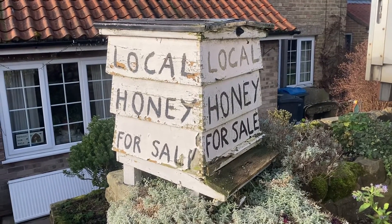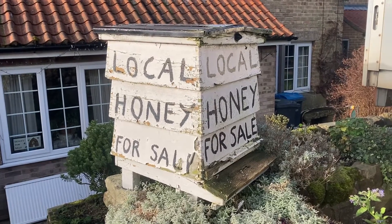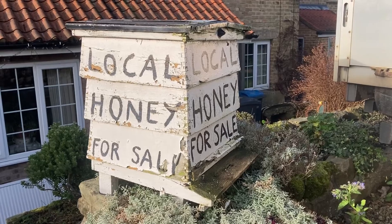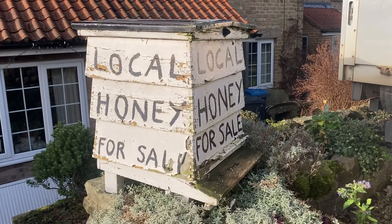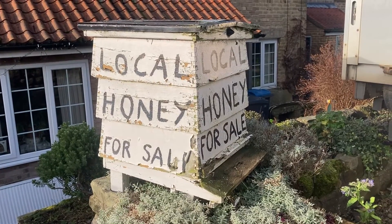In my first two years, 1975 and 1976, this was the only type of hive I used. I only had six or eight. I used to move them to the heather - a nightmare really. So I was only too glad to convert onto the single-walled hives, which is what I use today.